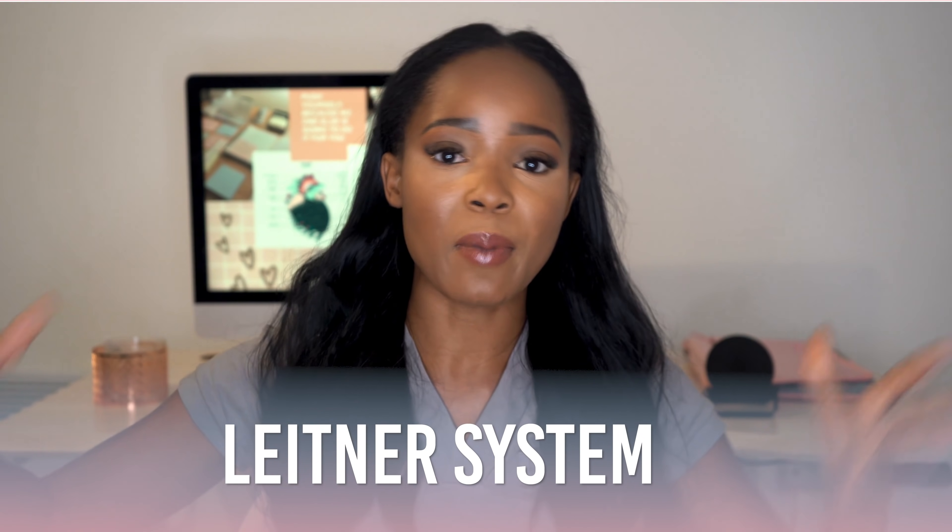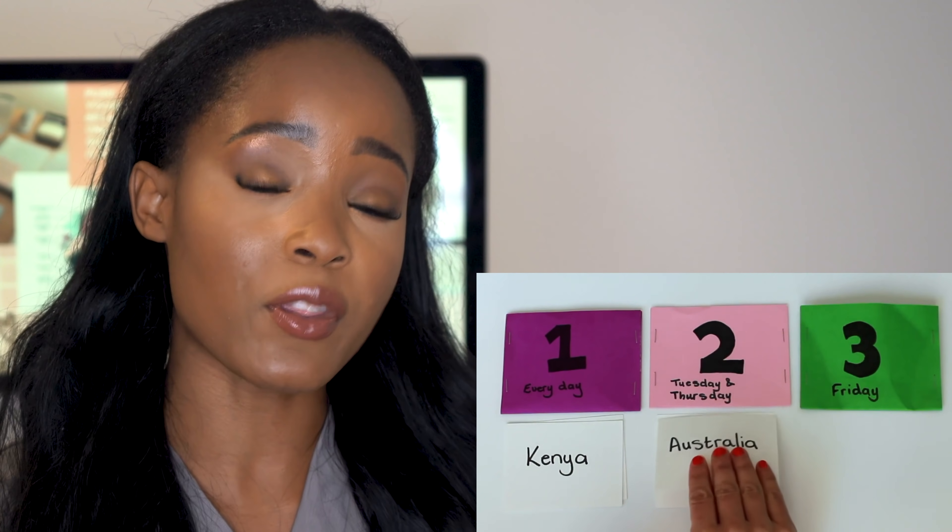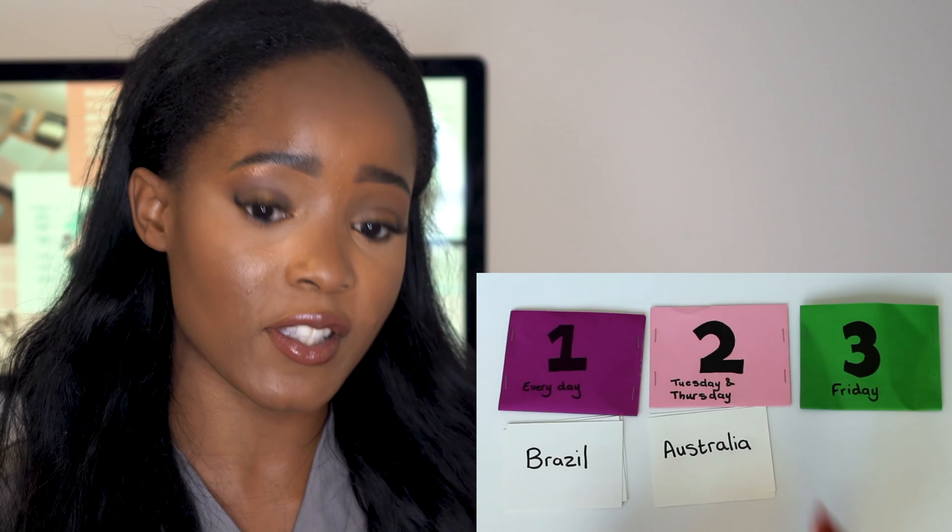Tip seven is the Leitner system, created by Sebastian Leitner. You repeat the information you know the least. Using a box with flashcards, you put the things you know least at the front and things you know most at the back. When studying, start at the front — if you know a flashcard, move it to the back; if you don't, keep it at the front. This way you end up studying more of what you don't know and less of what you do, using spaced repetition.